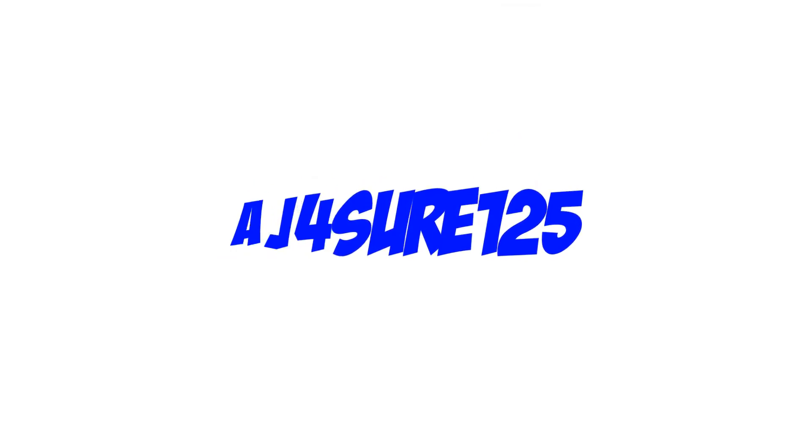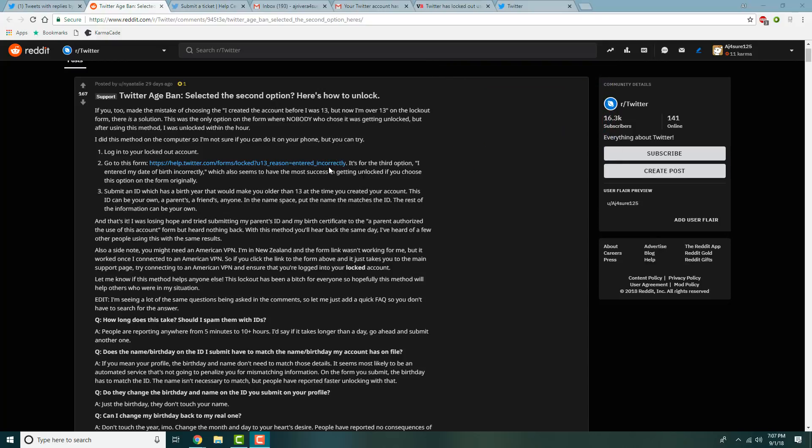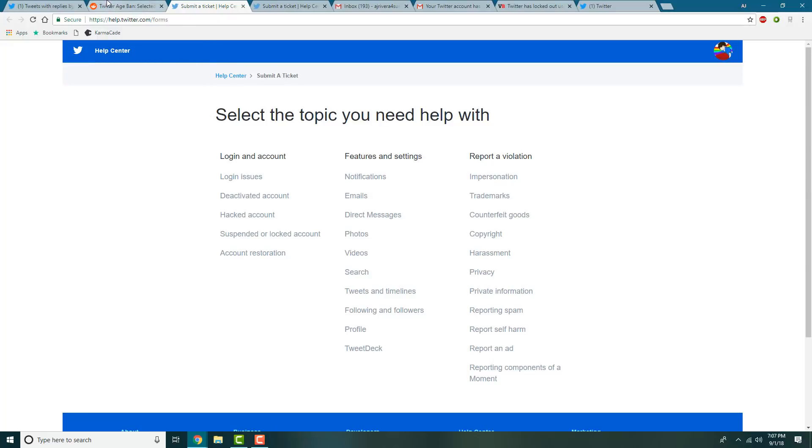Unlocking your account is quite simple. There is a Reddit post that explains the method. All you have to do is open the link and make sure you are logged into your locked Twitter account, or else it will not work. You'll be given a form to fill out.